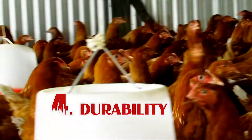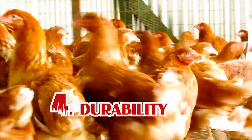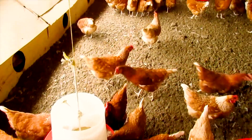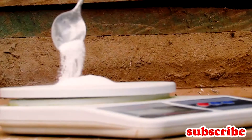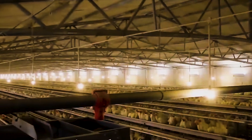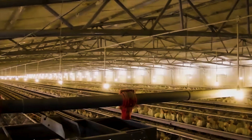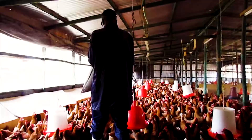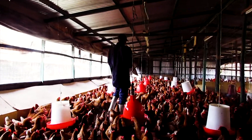Number four is durability. Deep litter system is more durable compared to battery cage system because you can run the project for more than one year. After you're done — maybe you want to sell your chickens — you sell them, clean the house, disinfect, and bring in a new flock. But when you run battery cage system after one year, you'll find some cages are rusting and feed troughs are broken down because of too much shaking during the feeding process. So when you talk about durability, I prefer deep litter system.